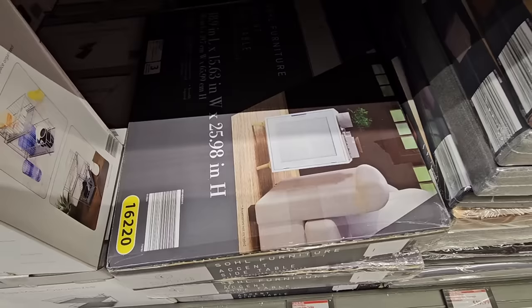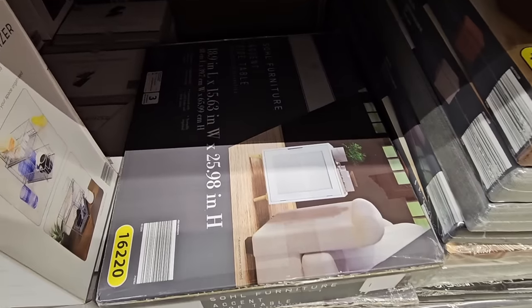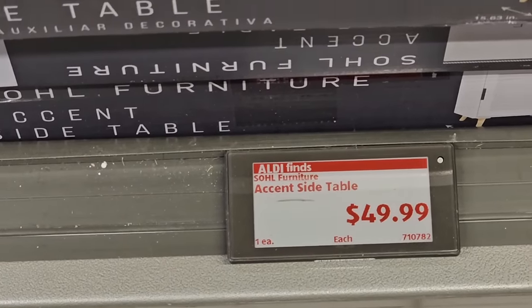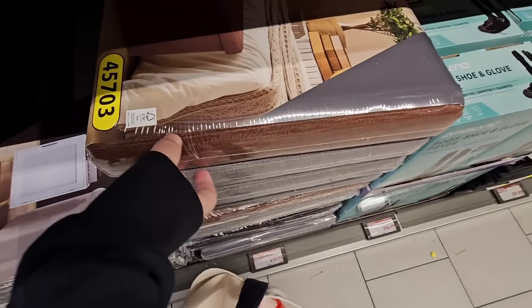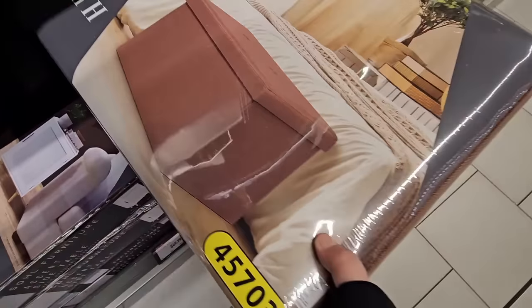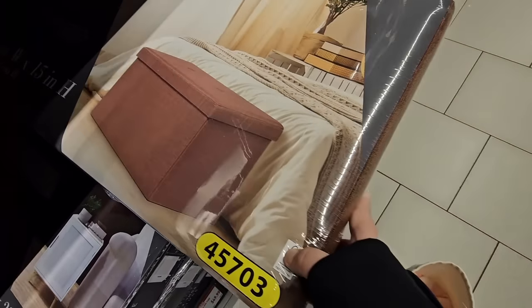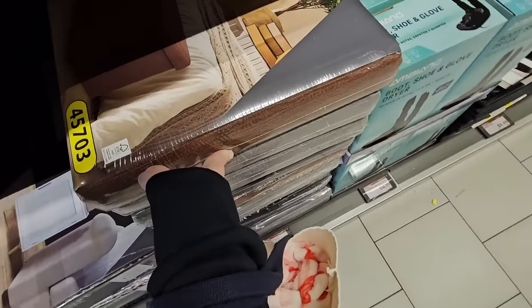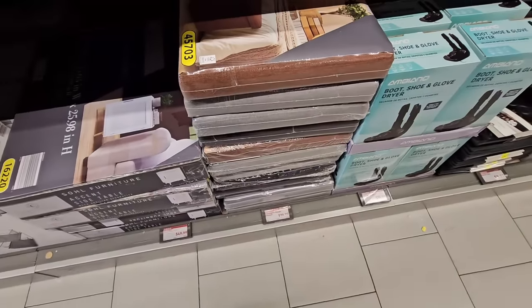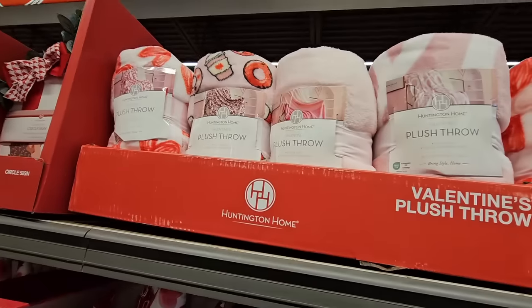This side table is really heavy so I don't want to take it out, but it's $50. These storage ottomans are a little bit lighter. The nice thing about these is that you can fold them away. You have a couple of different options as well, and the price is amazing — only $20.